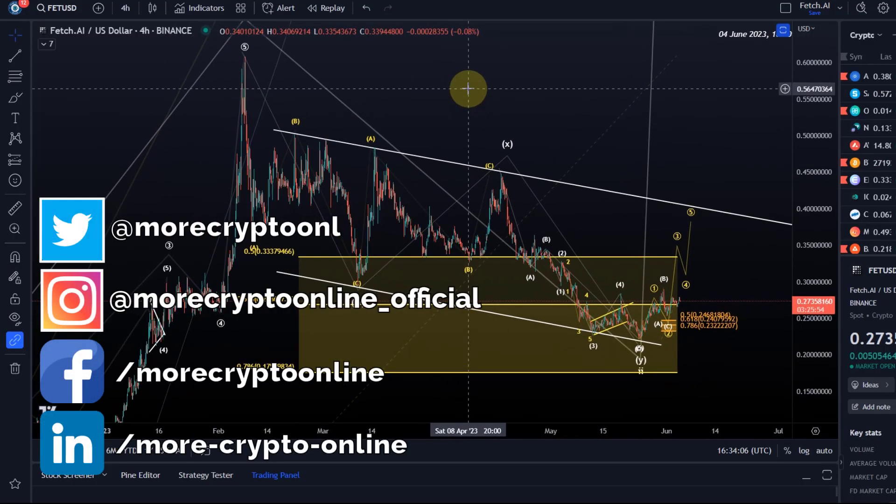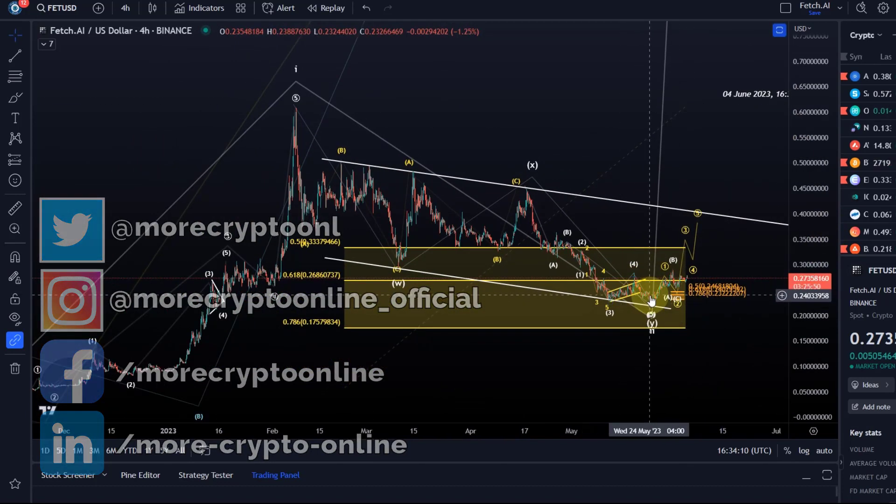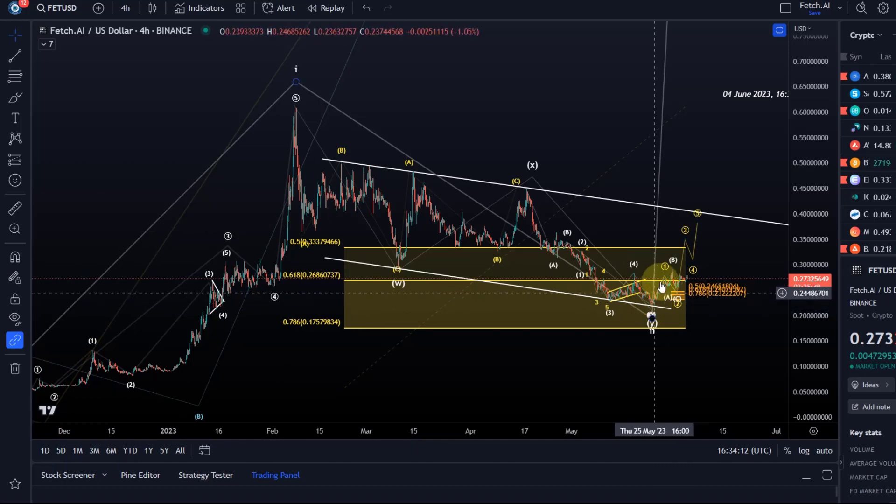Hello and welcome to another update video about Fetch.AI. We're all waiting for a clear signal that a low has been made. The possibility certainly exists and we get the first early signals that a trend reversal might occur, but it is very early days and could without a problem still make one more low.